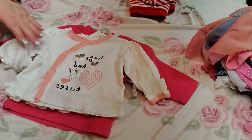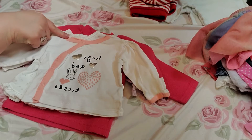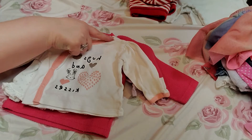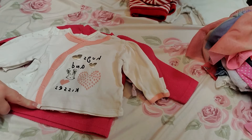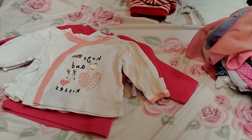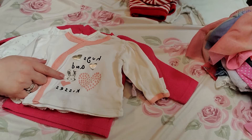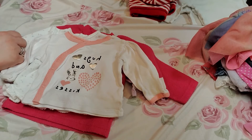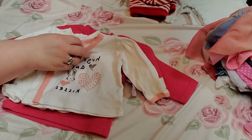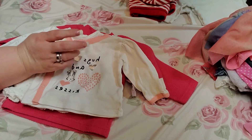And the next one is white with a peachy color going down the shirt and around the neck. It has peach colored hearts and silver hearts on it, and it says 'Hugs and Kisses.' It has a gray and black bunny on it.